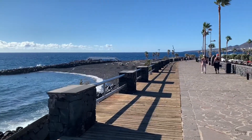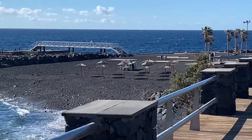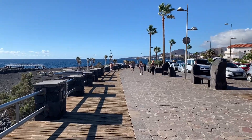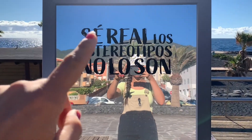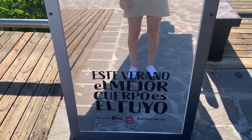As we move on, we have another beach. There you can get beach beds as well. It's very nice for a morning walk or an evening walk. I just wanted to show you this sign — it says 'Be real, stereotypes or not. This summer, the best body is your body.'